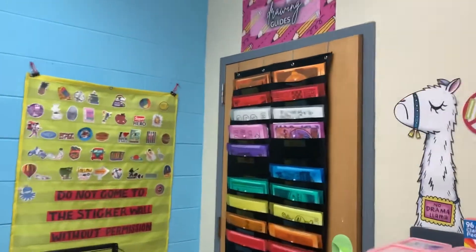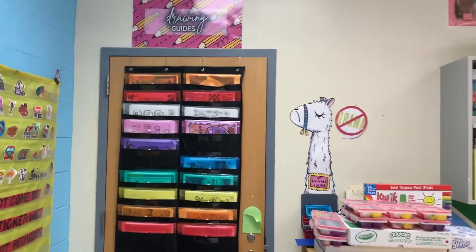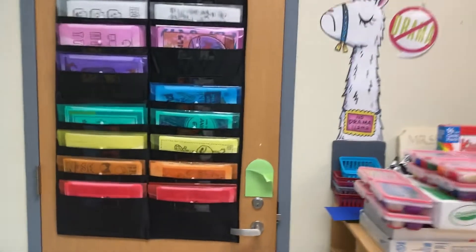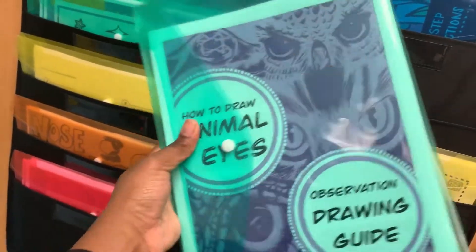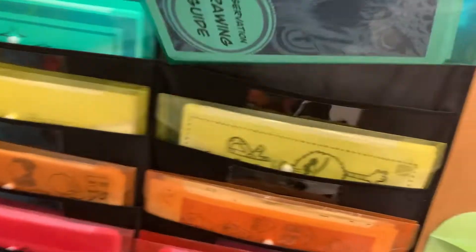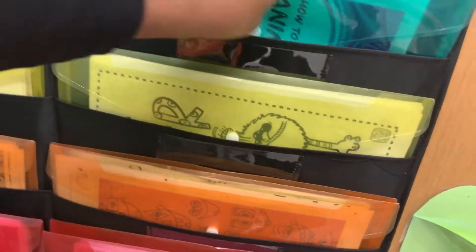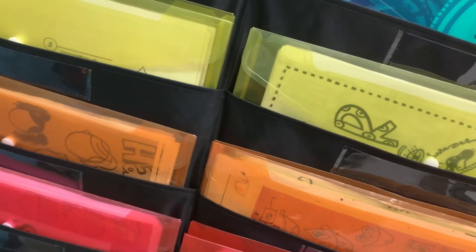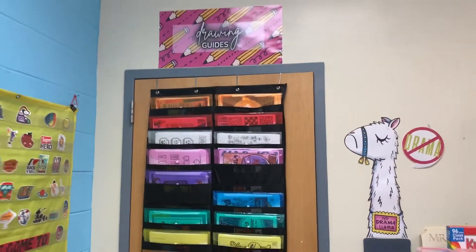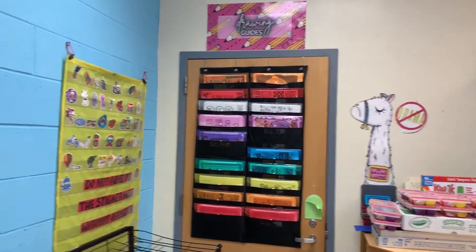Another favorite area in my classroom is my drawing guides wall. I have all of my drawing guides organized into clear, colorful folders. Whenever I need a particular drawing guide, I can grab the folder and pass them out. I rely heavily on drawing guides because they help me when I'm teaching and students like to have something close by that they can reference. I use these a lot and I definitely enjoy making them — they keep me organized for any lessons centered around drawing.